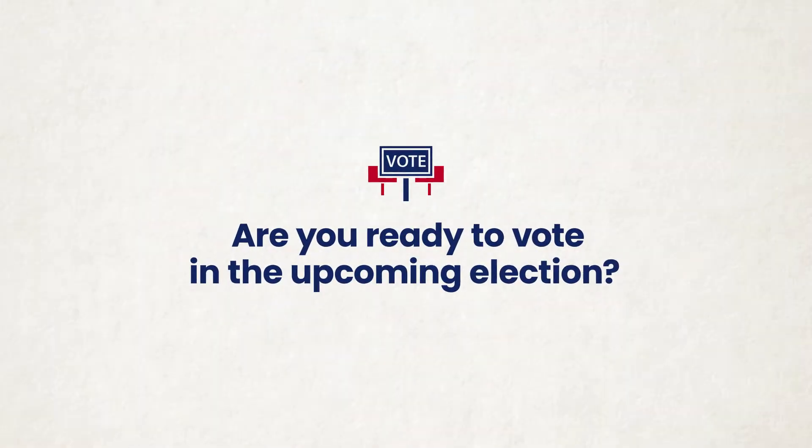Are you ready to vote in the upcoming election? Registering to vote in the state of Oklahoma is simple. First, confirm your eligibility.